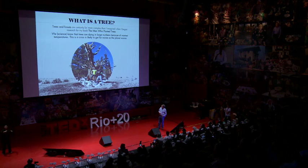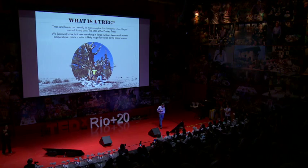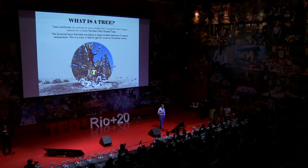This is a bristlecone pine — these are my kids. They went with me to see bristlecone pines in Nevada a couple of years ago. Bristlecone pines are the oldest tree in the world. The oldest is Methuselah. It's in California. It's between 4,000 and 5,000 years old — almost 5,000 years old.